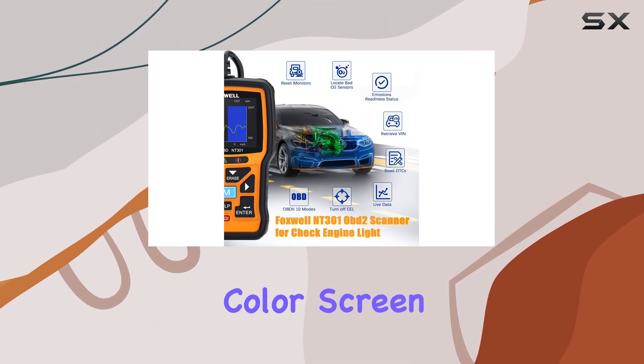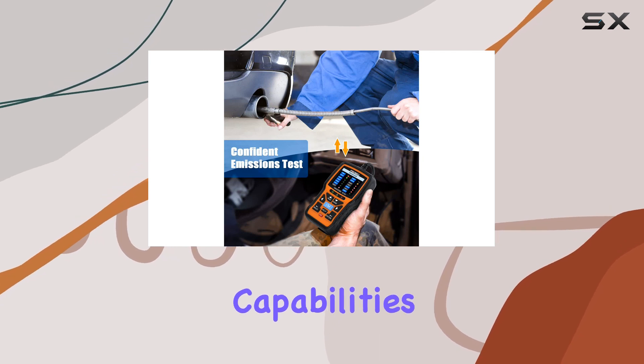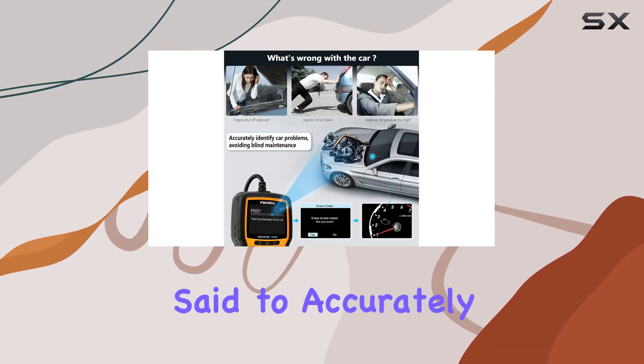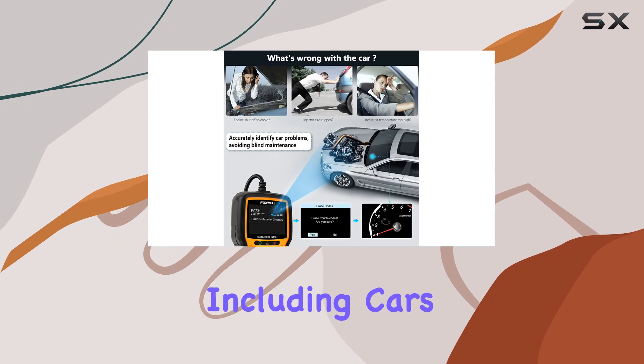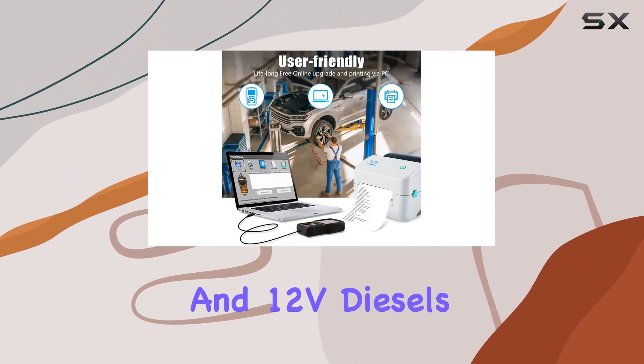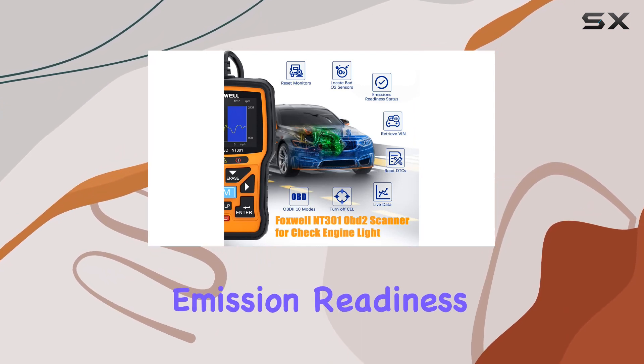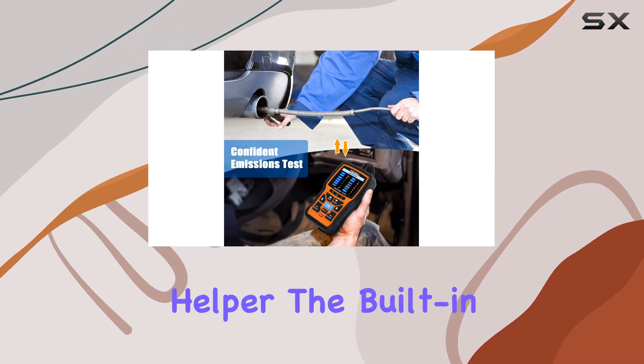Its 2.8-inch color screen is where the magic happens, offering live data graphing and logging capabilities. The device accurately reads error codes for a wide range of vehicles, including cars, SUVs, light trucks, and 12V diesels equipped with OBD2. One standout feature is its ability to access emission readiness status, making it a smog check helper.